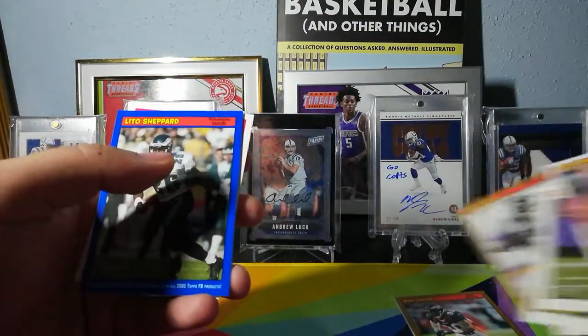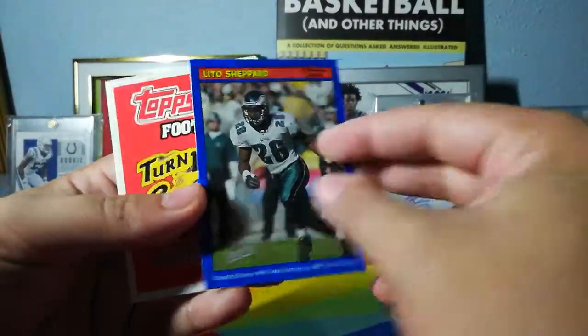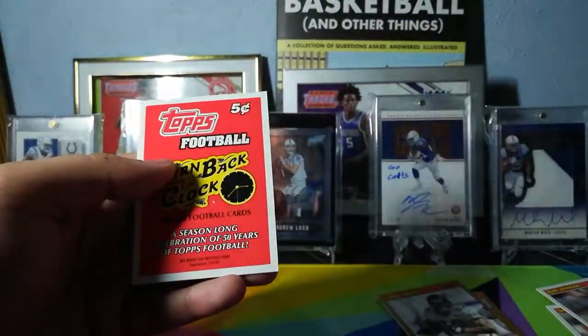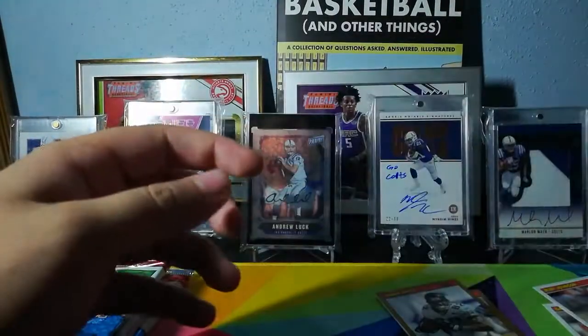I'll make a thick card pile and we've got a blue parallel of Lito Shepard. And what is this — looks like a promo card of some sort.